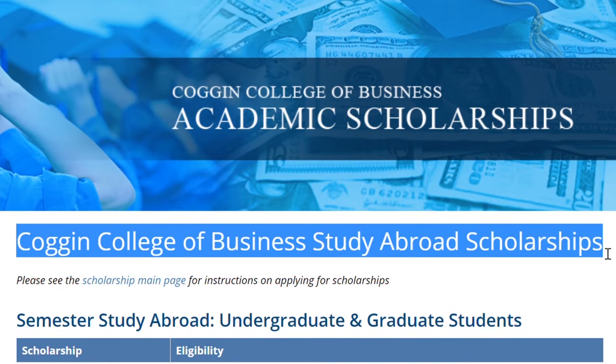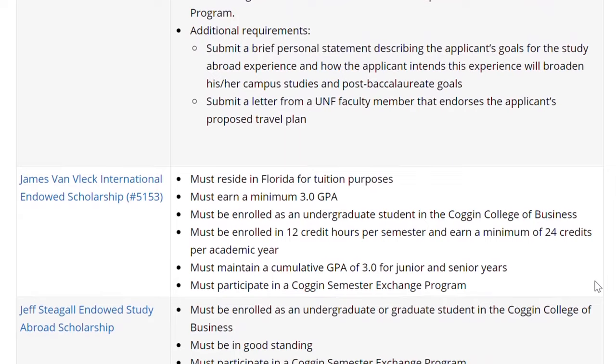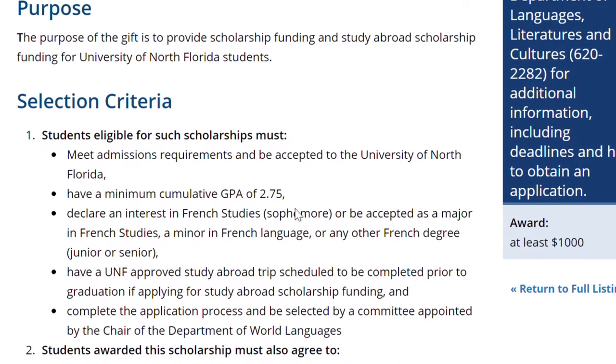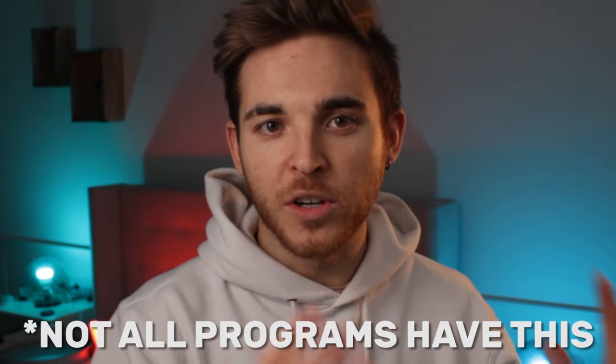Next up are college-specific scholarships. If you're in the Coggin College of Business, they will have their own inventory of scholarships just for Coggin study abroad programs. This is true for other colleges as well — in my experience Coggin has the deepest pockets — but say you're in the College of Arts and Sciences and you want to do a language study abroad program, there will be extra scholarships specifically for your program or your college.